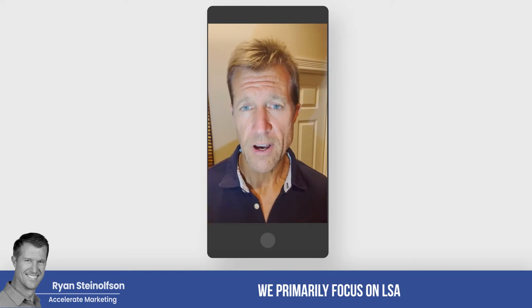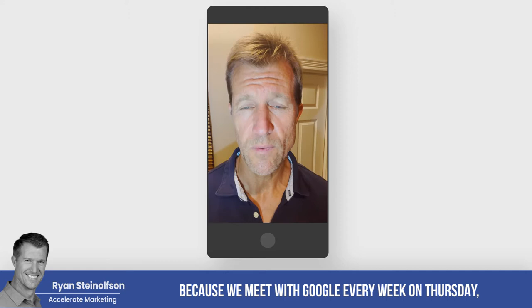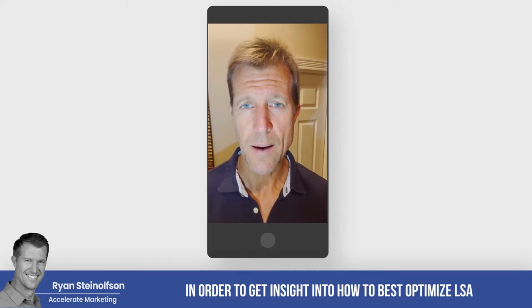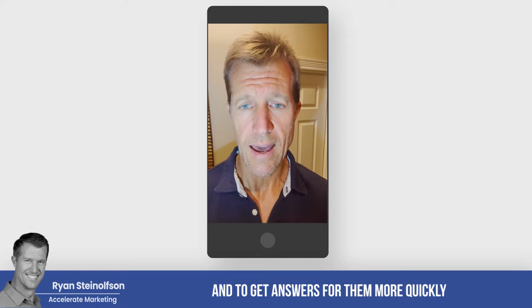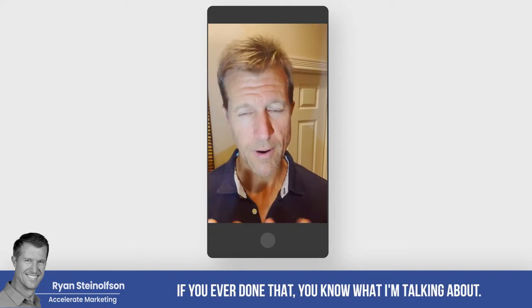We primarily focus on LSA, and that's why we create these videos. We meet with Google every week on Thursday in order to get insight into how to best optimize LSA for our clients, and to get answers more quickly than they would get by just calling regular support — and if you've ever done that, you know what I'm talking about.